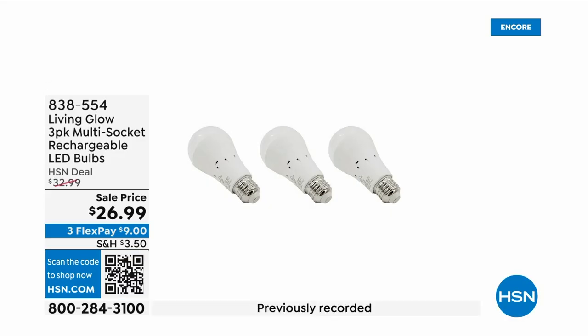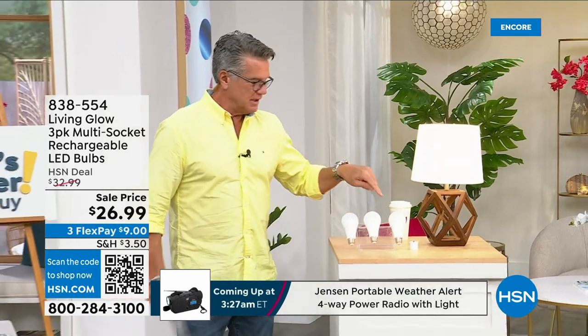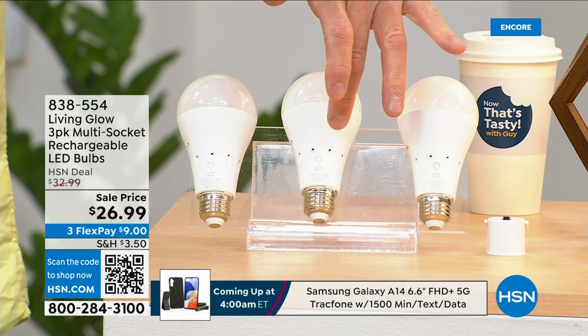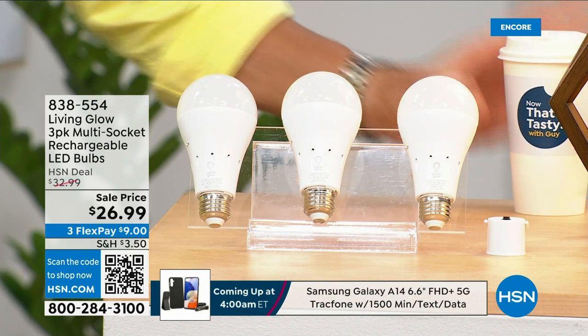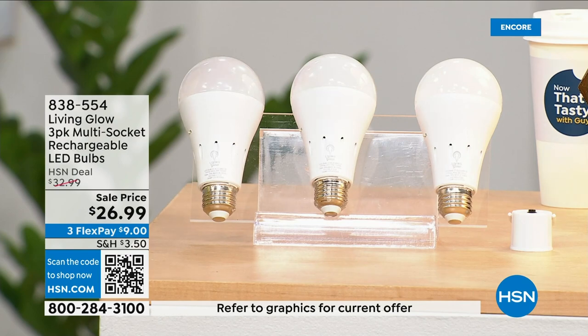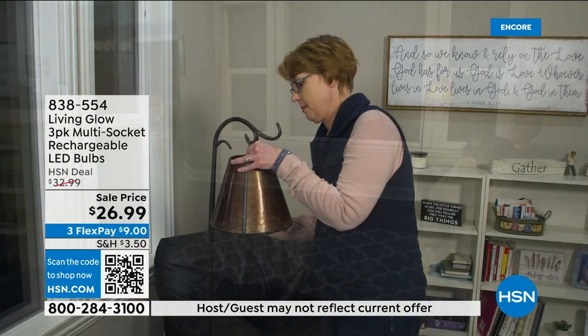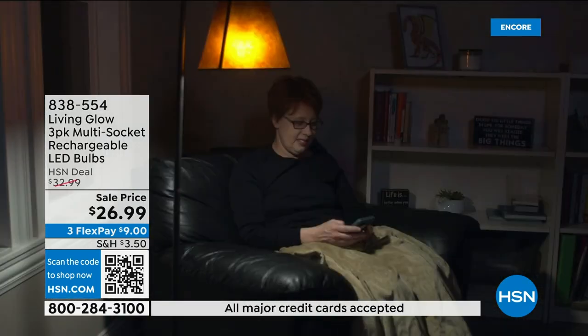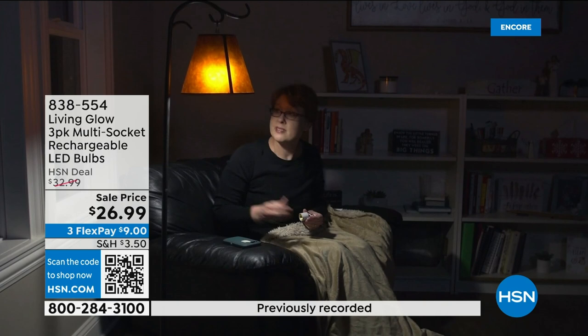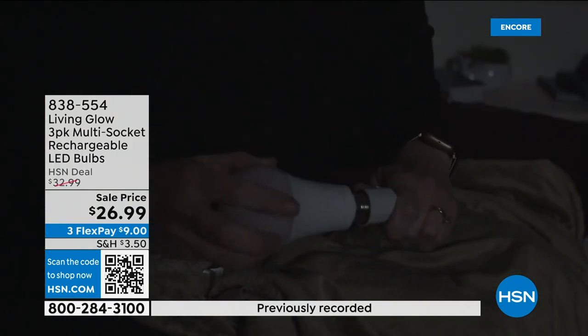These are the most brilliant light bulbs on the planet — literally and figuratively. Each one of these bulbs lasts up to 45 years because they're LED, but they have a trick up their sleeve: each bulb has a rechargeable battery inside. So when your power goes out in an emergency — storm, hurricane, whatever — the battery inside kicks on and they automatically turn on. While everybody else's house is dark, yours is lit up.